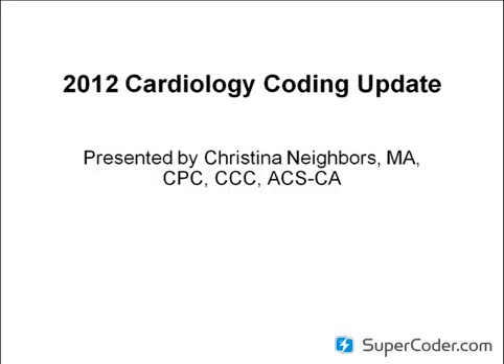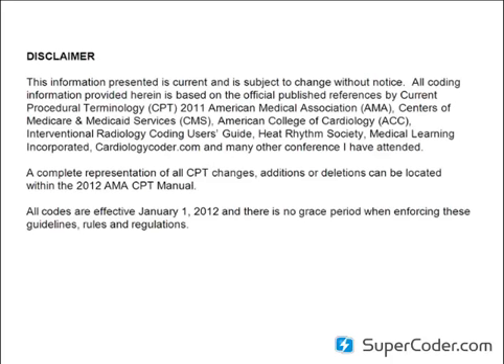First I'm going to start with the disclaimer. This information is current and subject to change without notice. All the information provided is based on official published references by Current Procedural Terminology 2011, American Medical Association, Center of Medicaid and Medicare Services, American College of Cardiology, Interventional Radiology Coding User Guide, Heart Rhythm Society, Medical Learning Incorporated, CardiologyCoder.com, and many other conferences I've attended. All codes are effective January 1st, 2012. There's no grace period, so make sure you're following the rules and regulations enforced for this year.